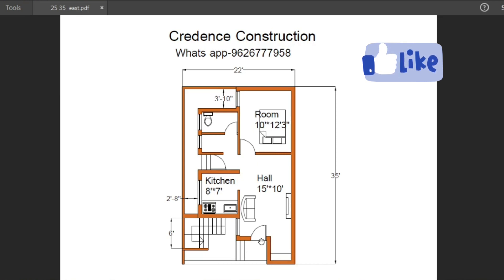The main door leads into the hall. The hall size is 15 feet by 10 feet, with a sofa set placement and a hall window.